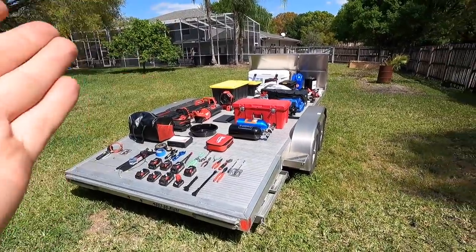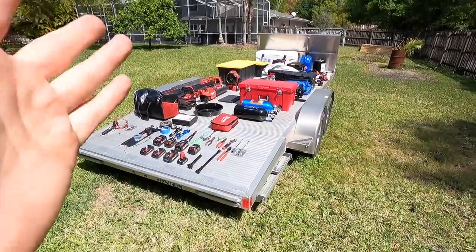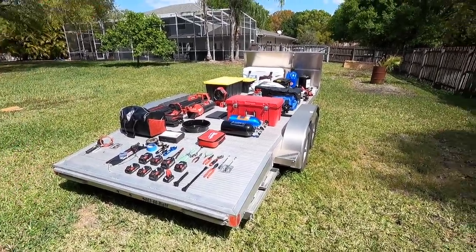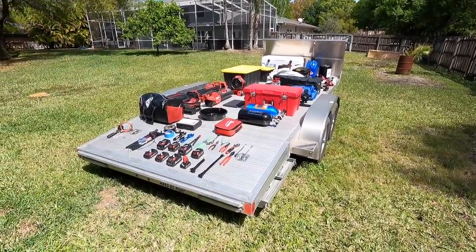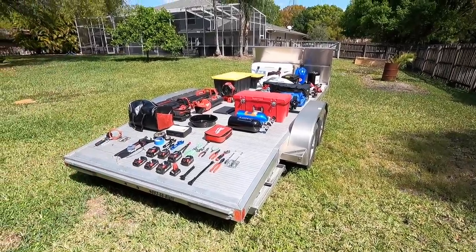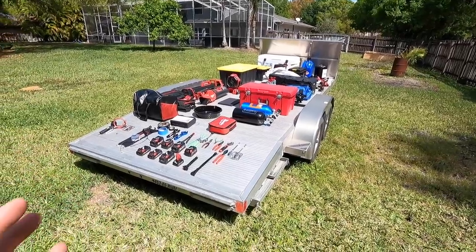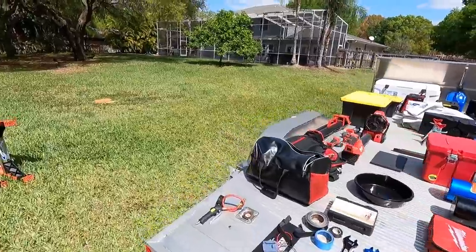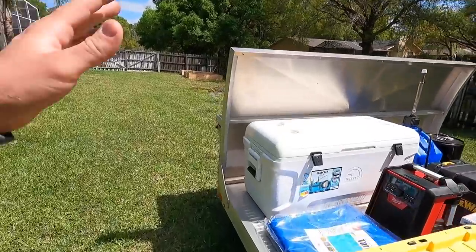In an open trailer with just a pickup truck - this is not a stacker, this is not a big enclosed trailer, this is not a toter home. This is me, my truck, and an open trailer. I want to show you guys how I do things and how I try to bring everything I could potentially need with me within reason. So let's just go through the list here.